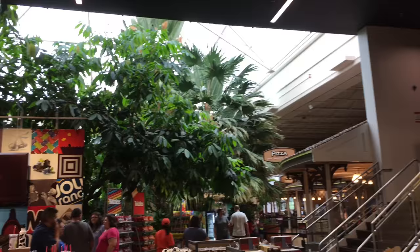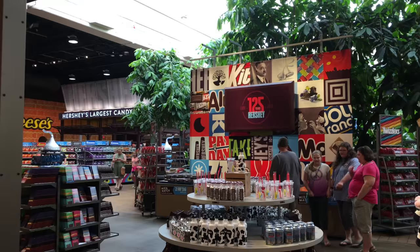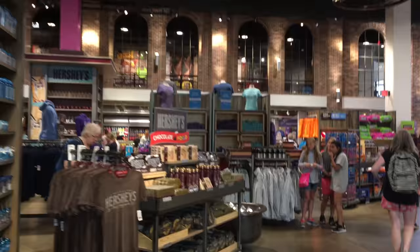Hershey's Chocolate World will also have you covered if you are looking for keepsake gifts, clothing, hats, and of course my favorite — coffee, or in this case, hot cocoa mugs. The store primarily features the big three of Hershey's offerings in their clothing and merchandise lineup: Hershey Bars, Reese's Cups, and Hershey's Kisses.